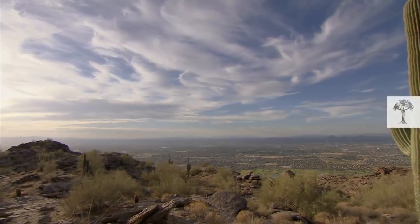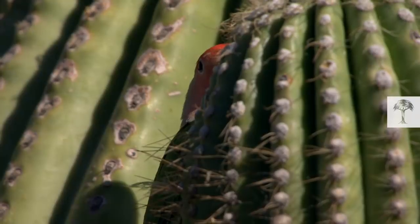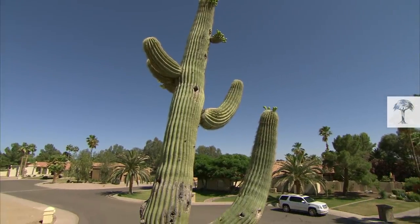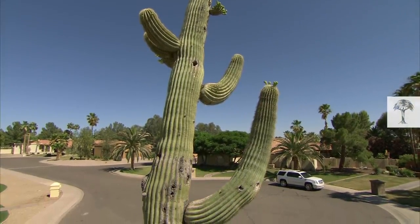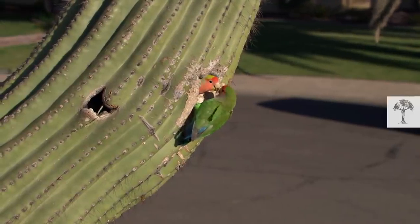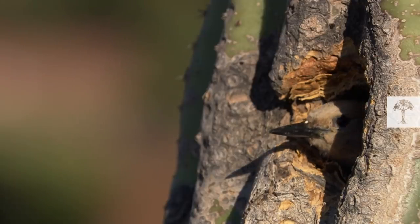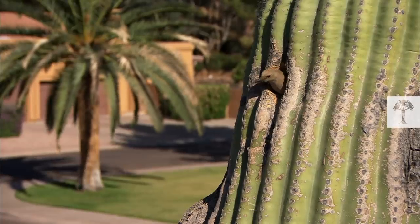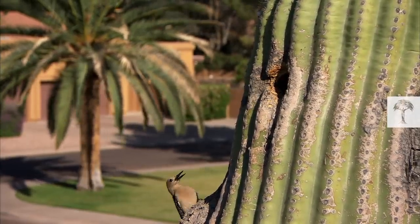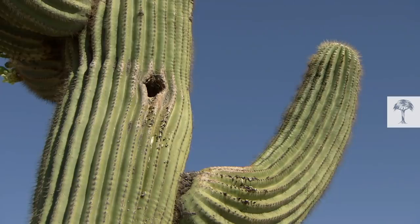In the deserts of Arizona, it isn't always easy to find tree holes to nest in, so the lovebirds started to keep an eye out for a special kind of apartment. The famous saguaro cactus became the new place to be. Digging a hole in a cactus is hard work, so the lovebirds hire local construction workers. The Gila woodpecker lends a hand — or more accurately, a beak. These woodpeckers excavate a new nest cavity every year, so there's plenty of unused real estate for the lovebirds to move into.